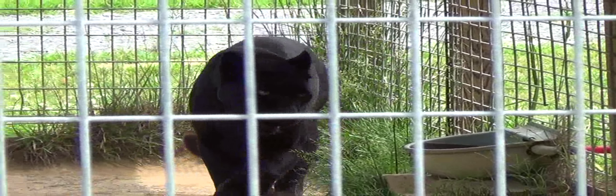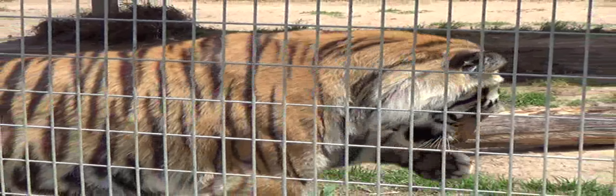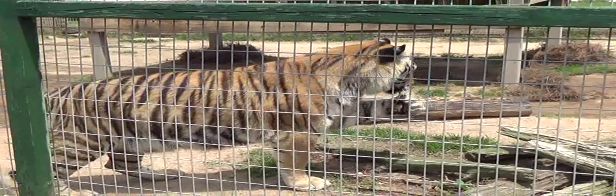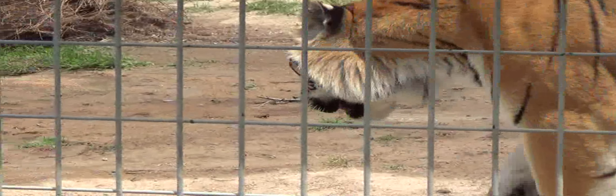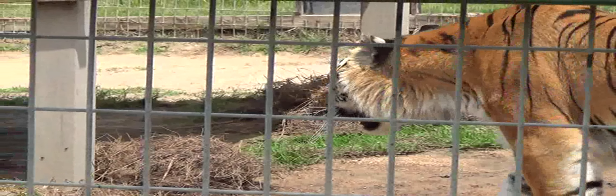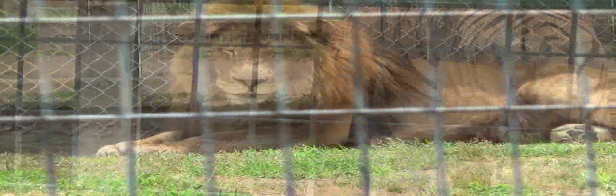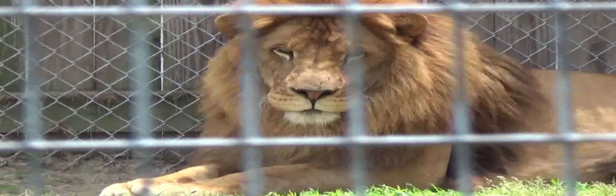This one's active. This tiger's got something — he's eating grass or something he's got in his mouth. I don't know what it is. And there's the king of the jungle.